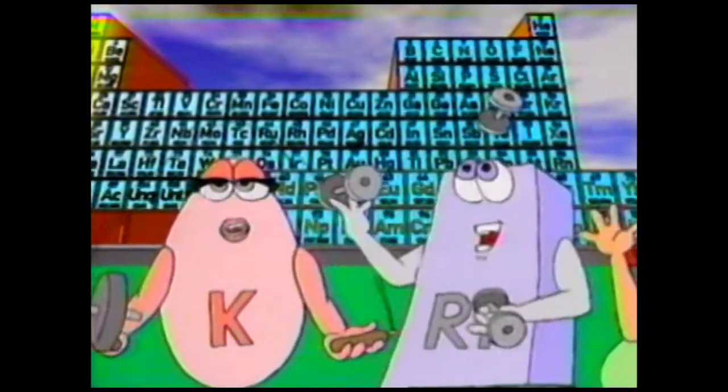Elements sodium, potassium, rubidium, and more work out, doing chin-ups and pumping barbells.